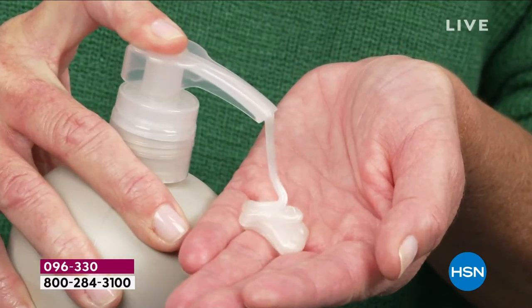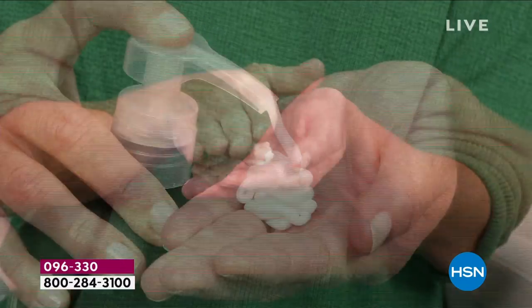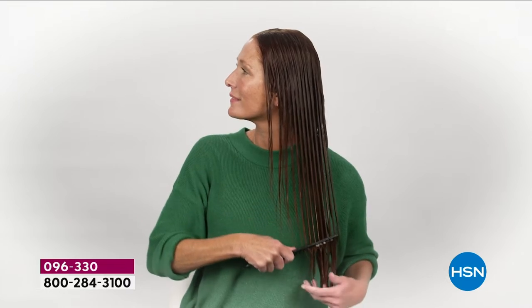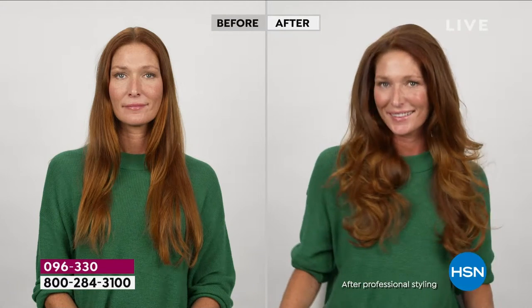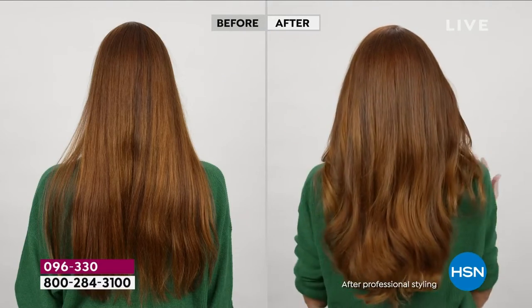When you find something you love, you want to tell the world. This makes a great gift — for your mom, sister, best friend, boss, co-worker, or neighbor. And this is the only place in the entire United States where they sell this. They're not on QVC anymore because they can't handle the quantity. In all of North America, it's only available in two outlets.